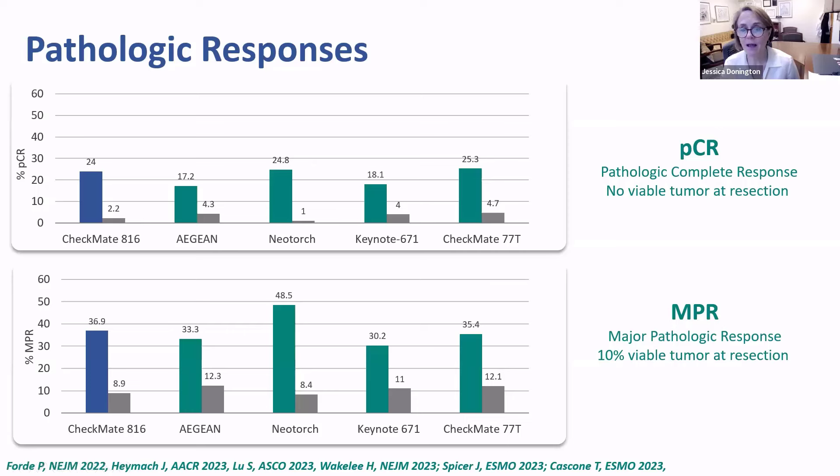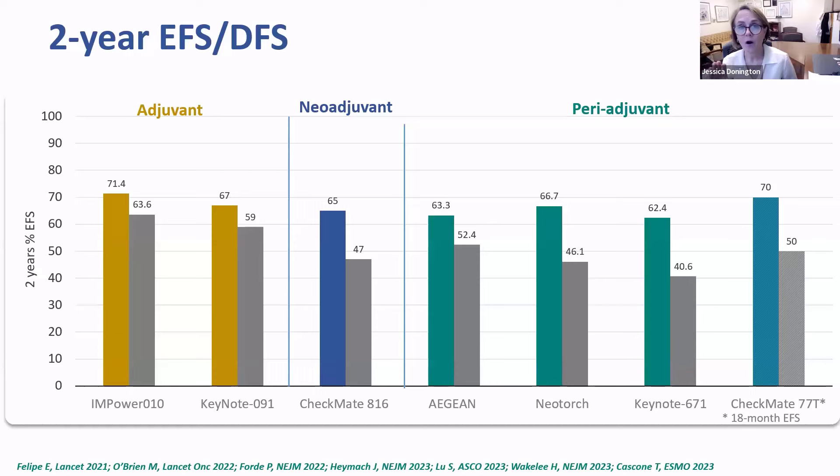Major pathologic response, representing 10 percent viable tumor, shows similar upticks and is very consistent across all trials — and I think that is really important. We also get to see a subtle comparison of three versus four cycles, asking whether there is a benefit to that fourth cycle. It is hard to know, and it is also important to remember that even though protocols called for four cycles of chemotherapy, not every patient received that. Next, cross-trial comparing all of the event-free or disease-free survival: when we look at the adjuvant trials compared to the neoadjuvant and periadjuvant, that is a slightly different population. Those trials were dominated by 1B patients instead of stage 2 or 3A patients.